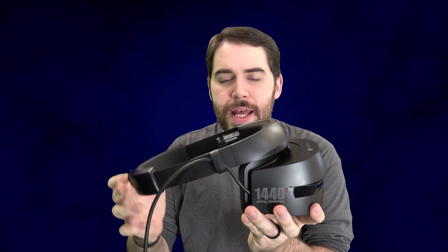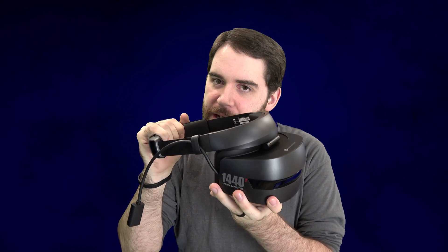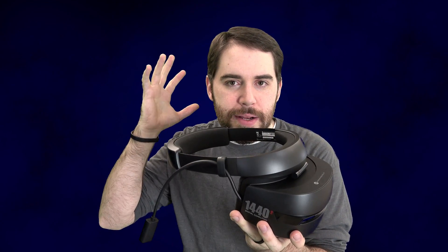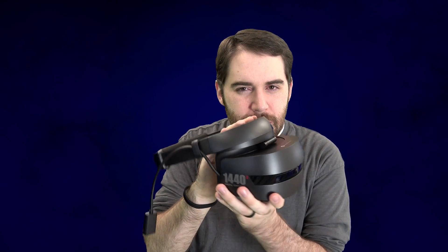Let me talk about comfort first. This thing is actually fairly comfortable — it is light, incredibly light, and it does a decent job of holding onto your head. However, it is not very snug. While it is comfortable, it's not the tightest fit, so whenever it's on there it does feel a little bit loose.